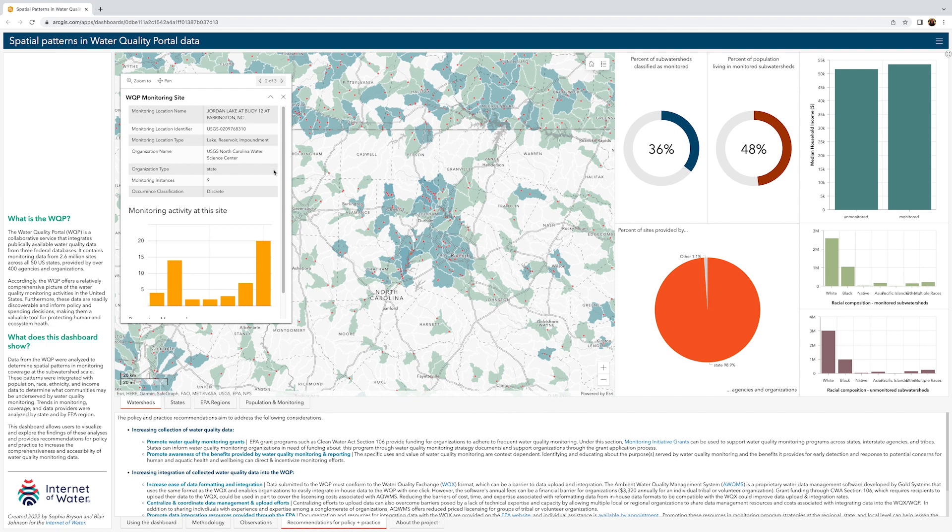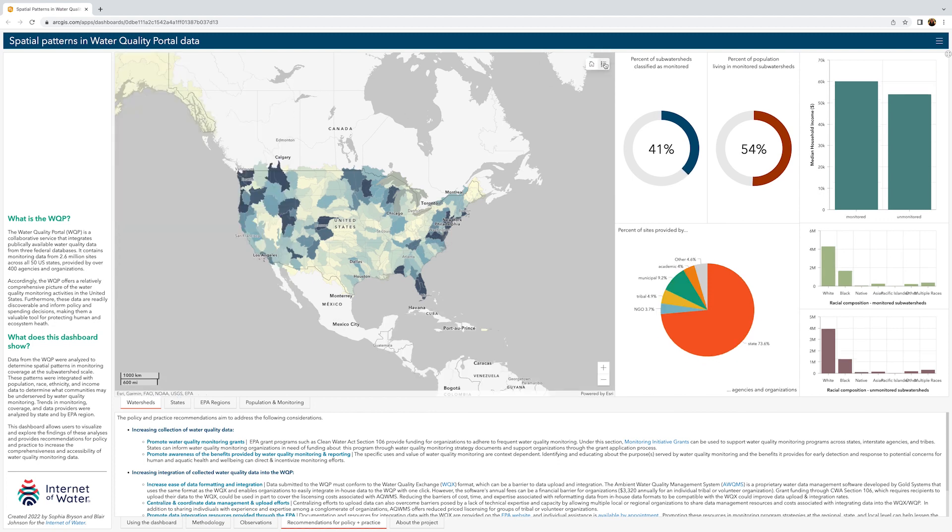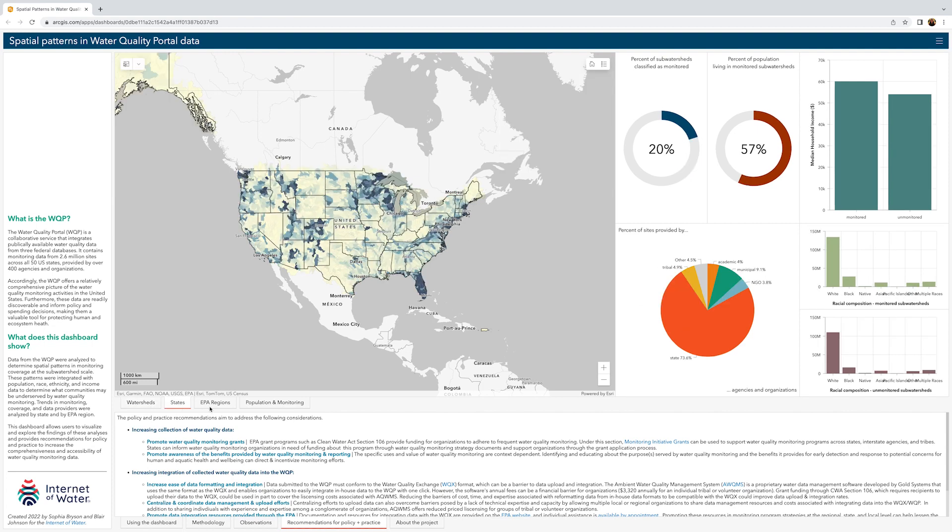By clicking the home icon in the upper right-hand corner of the map, you can zoom back to the full U.S. map view. Using the tabs at the bottom of the map, you can toggle between viewing the water quality monitoring data by watershed, state, or EPA region.